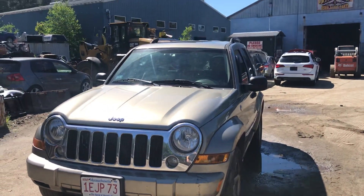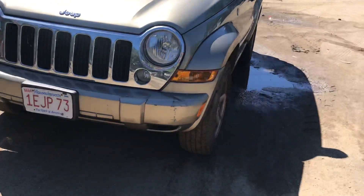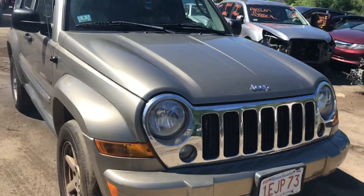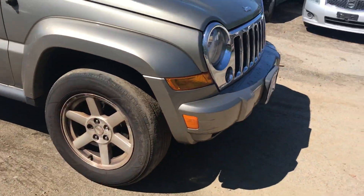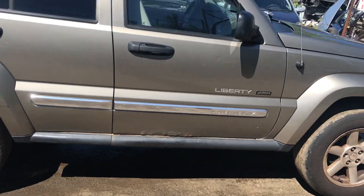2005 Jeep Liberty — car starts, transmission slips though. Red lights are good, front bumper is good, a few little scuffs. Grille is good, hood is good, fender is good. Front passenger door is no good — all rust on the bottom.